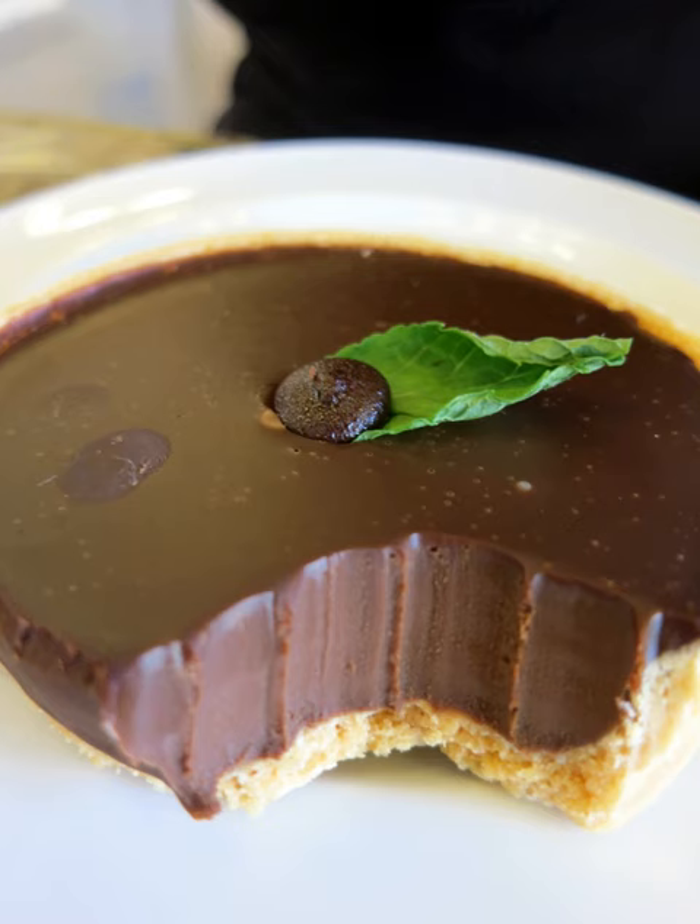Mint chocolate can be found in a wide variety of edible products, such as candy, mints, cookies, mint chocolate chip ice cream, hot chocolate, and others. In addition, it is marketed in a non-edible form as a beauty product.